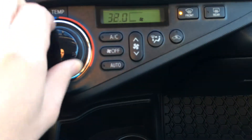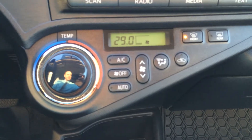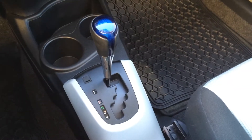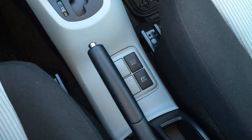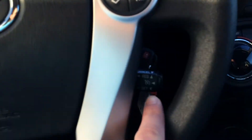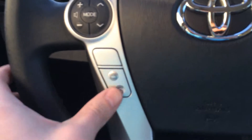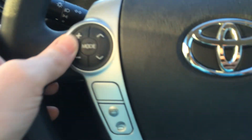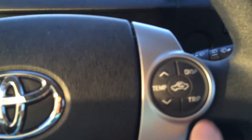We have auto climate control on this model as well, along with heating and air conditioning. There's our CVT transmission. We have Eco mode and EV mode — we'd be happy to discuss what those do. We also have cruise control, Bluetooth phone control, steering wheel audio control, and temperature control and trip odometer over here.